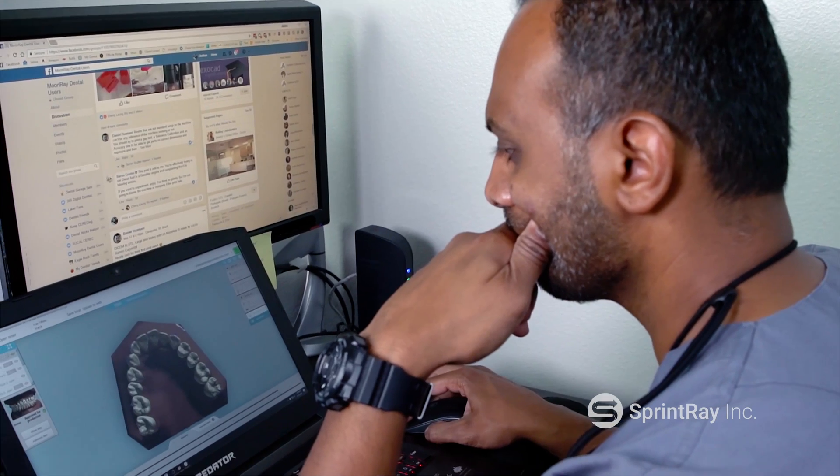And once we get out the other side of it, it's just amazing. Everyone loves it, and it's always fun to have new toys — it keeps dentistry exciting and it keeps it fun and it keeps it interesting.